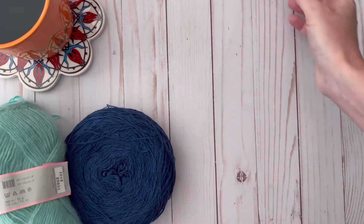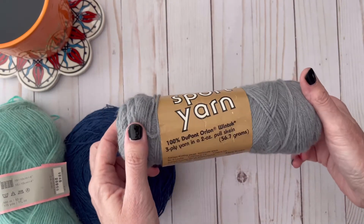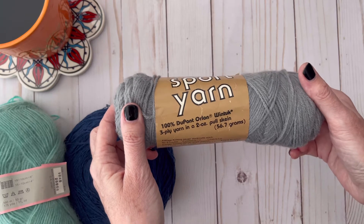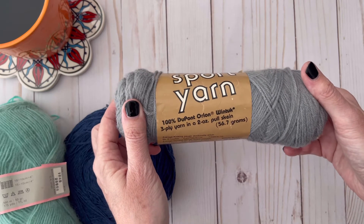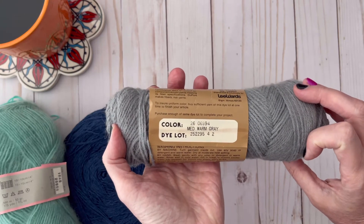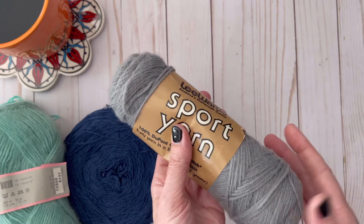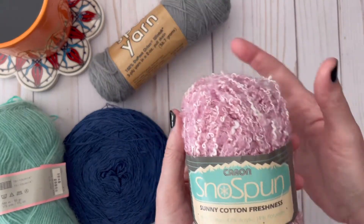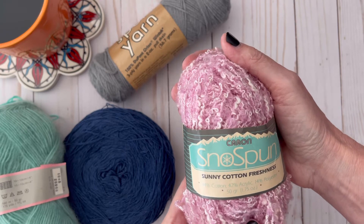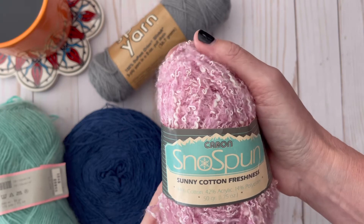Then there's an old Lee Ward sport yarn. This is 100% DuPont Orlon Wind Tuck three-ply yarn, and it's just a small skein in the color medium warm gray — your basic workhorse yarn.